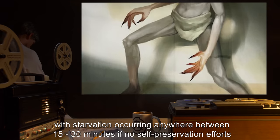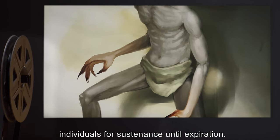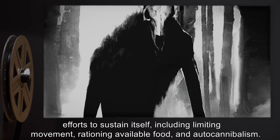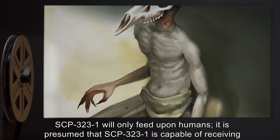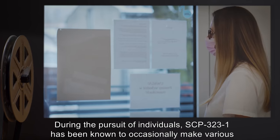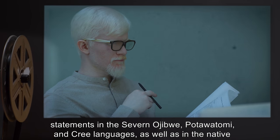SCP-323-1's metabolism will experience a dramatic increase, requiring a constant caloric intake, with starvation occurring anywhere between 15 and 30 minutes if no self-preservation efforts are made. In order to sustain its increased metabolism, SCP-323-1 will actively seek out and eat other individuals for sustenance until expiration. In the event SCP-323-1 is incapable of finding plentiful nourishment, it will make efforts to sustain itself including limiting movement, rationing available food, and auto-cannibalism. SCP-323-1 will only feed upon humans. During the pursuit of individuals, SCP-323-1 has been known to occasionally make various statements in the Severn Ojibwe, Potawatomi, and Cree languages, as well as in the native language of the instance.